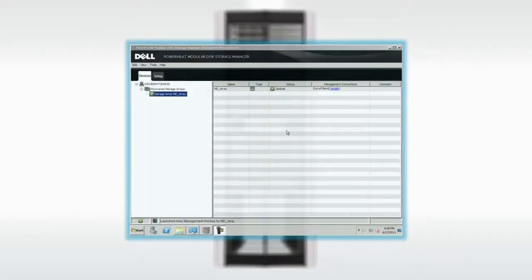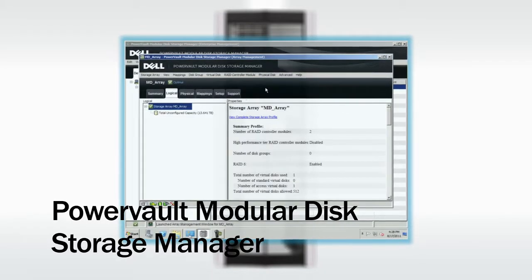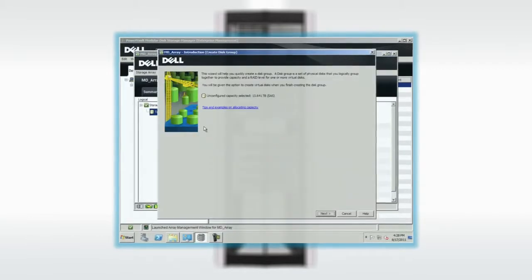Gain management efficiency with the MD Storage Manager. PowerVault allows business owners to choose their drive types, disk types, and software options. The reliability of virtualized environments means security and data storage with affordability in mind.